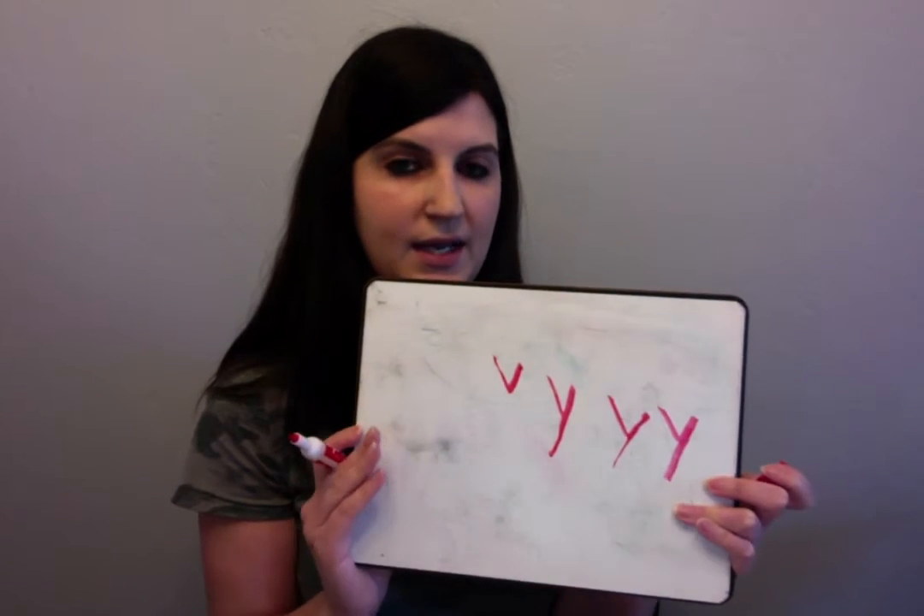Okay, you ready to try it? Okay, writing arm out. Slant down, up, down, down, down. Slant down, up, down, down, down. One more time: slant down, up, down, down, down.